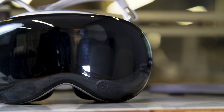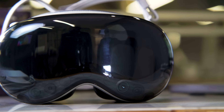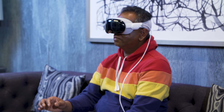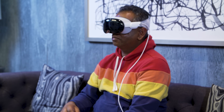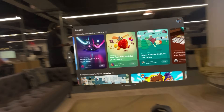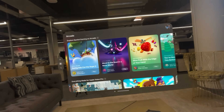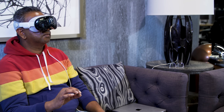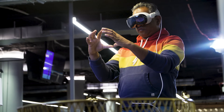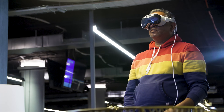Using the Vision Pro is really a mixture of wonder and frustration. I was amazed at how well the eye tracking worked, which is how you actually select everything. Your eyes do the work of a mouse or trackpad. When you look at something, it gets selected and then you do a simple finger gesture and that's what chooses it. That's all you need to navigate Vision OS, the new operating system for Vision Pro. You don't need VR controllers — you just need your fingers and your eyes. The downside is your eyes have to work really hard, and my eyes felt strained after a while.